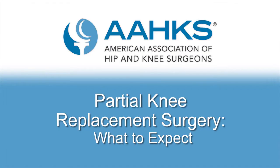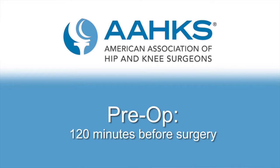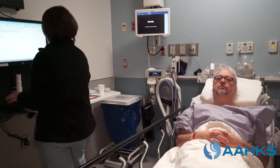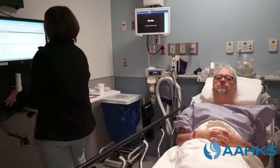Watch this video produced by the American Association of Hip and Knee Surgeons to see what you can expect on the day of the surgery. You arrive at the hospital approximately two hours prior to the start of your surgery. Once you're settled into the preoperative room, members of the orthopedic team ask you and your family if you have any changes to your health history and answer any questions.